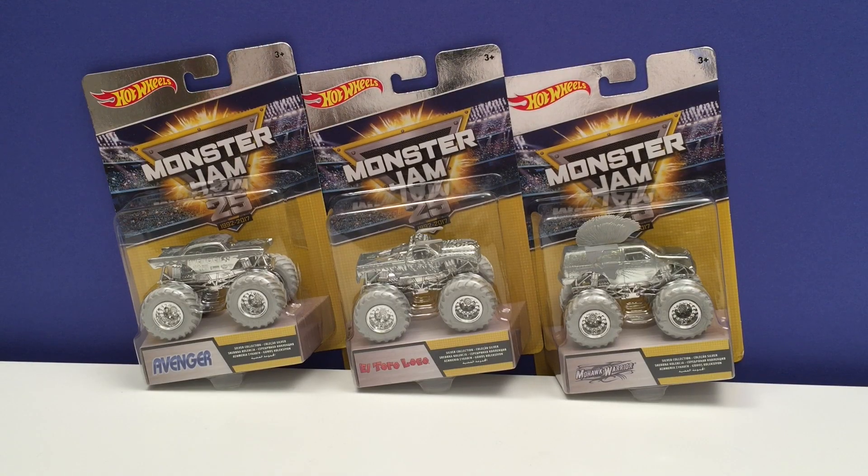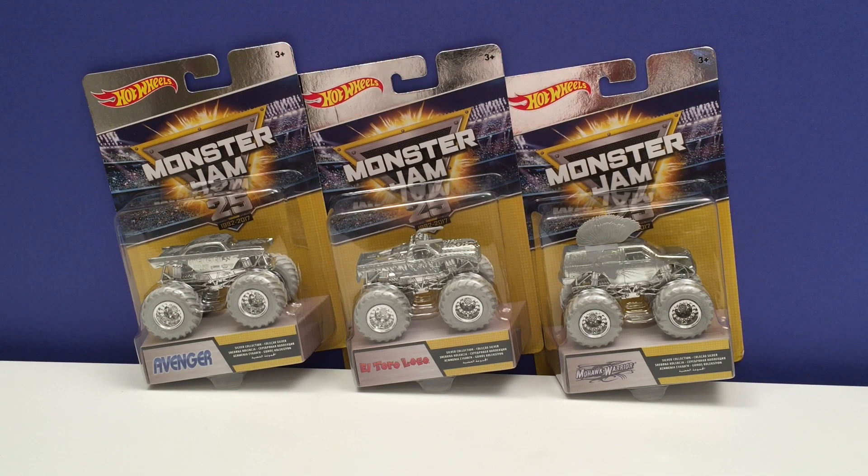Hey guys, Toy Tester Tom here and today we have Hot Wheels and Monster Jam's Silver Collection. We have the first three trucks from the collection and there's a total of five. Now I have all five but I'm gonna give them to you in two different videos because they're just too spectacular.